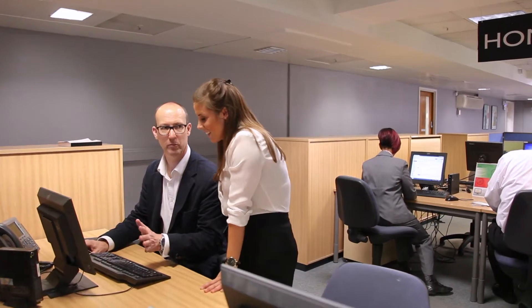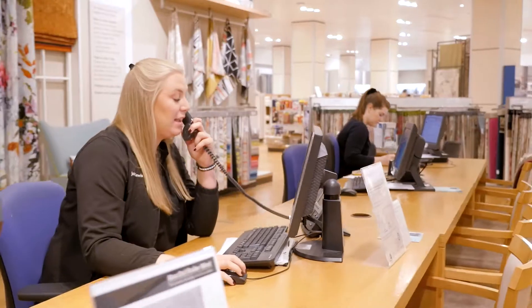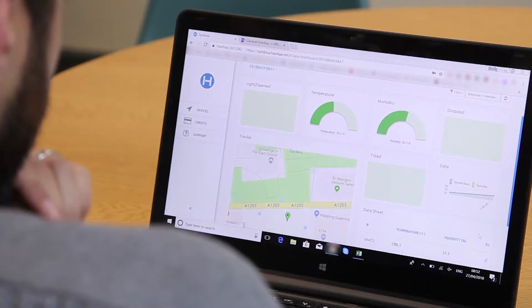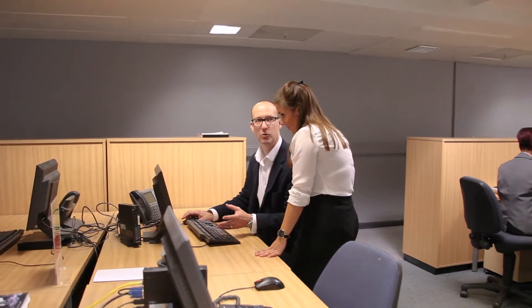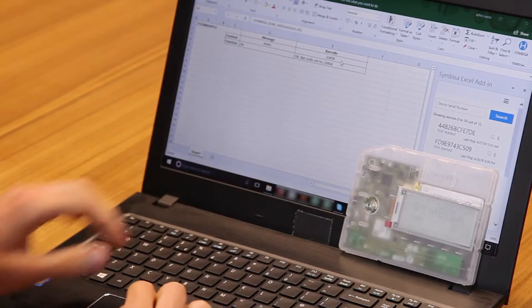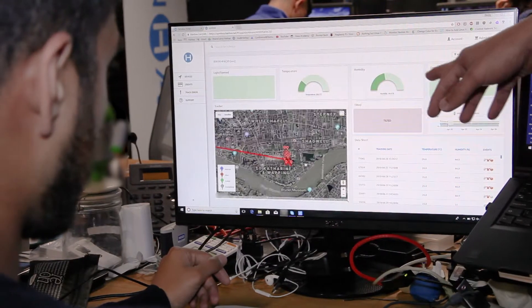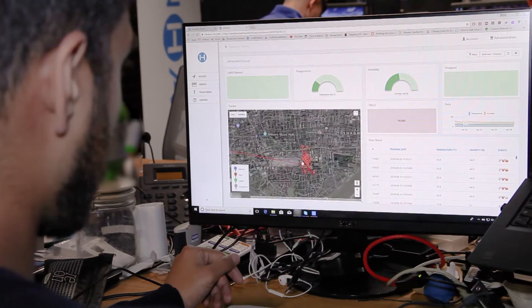Symbisa is a great product for us for two main reasons. The first is that the tracker is really fully functional — it gives us a very live and granular view of where the items we're tracking are. The second is the integration with Microsoft Excel. The team in head office who look after this area already use Microsoft Excel for analysing and interpreting data within the returns supply chain, so the Symbisa trackers feeding information directly into their Excel spreadsheet makes it very easy to work live information into their analytics.